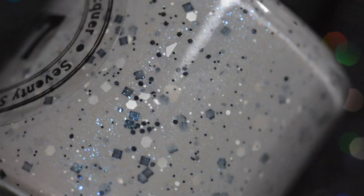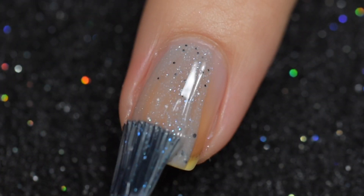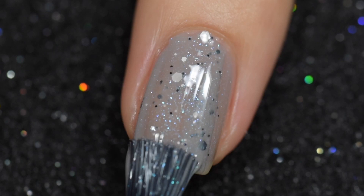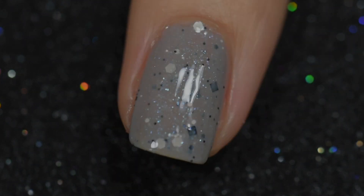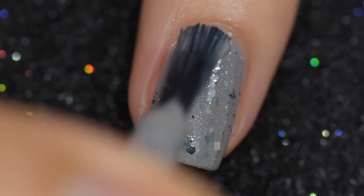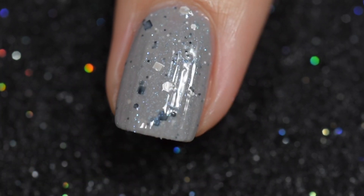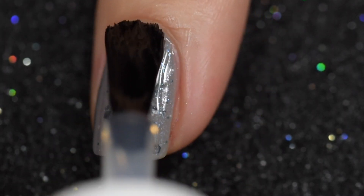Next is 77 Nail Lacquer's Free To Be, inspired by punk rock. It's described as a gray crelly base with a black and white matte glitter mix, blue to green to purple shifting shimmer, and blue to purple to red shifting shimmer. It sells for $13 with no cap. The formula is excellent — smooth and easy to apply with no manipulation needed for the glitters. Removal is a little tricky because of the glitters but not that hard; I'd recommend acetone or aluminum foil with a cotton ball. These swatches are three thin coats and a glossy topcoat.